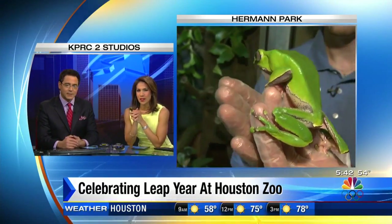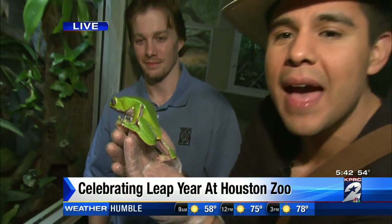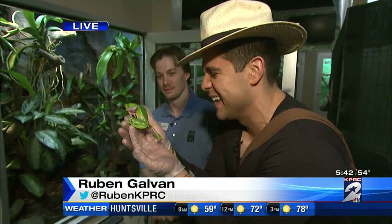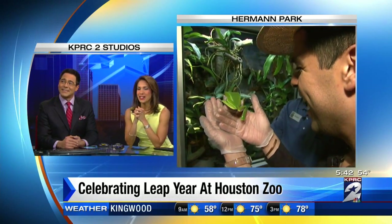Kiss him! This is a cool guy — kiss him, Ruben, I dare you. I won't do that, I cannot do that. I will never be invited back here at the Houston Zoo. He's watching with a careful eye — oh my goodness, he's a cutie!